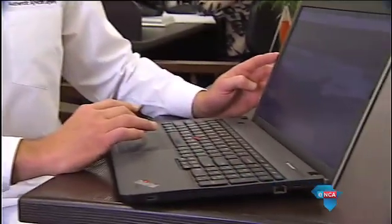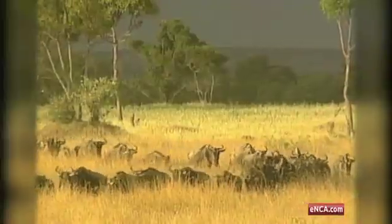The app is the brainchild of Karel Verhof, who guided tours in the region for 10 years. Verhof says he came up with the idea after seeing clients disappointed because they missed the migration.